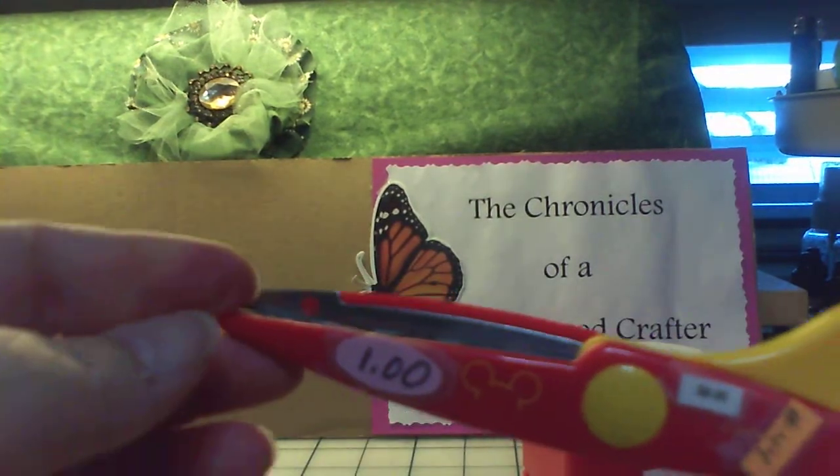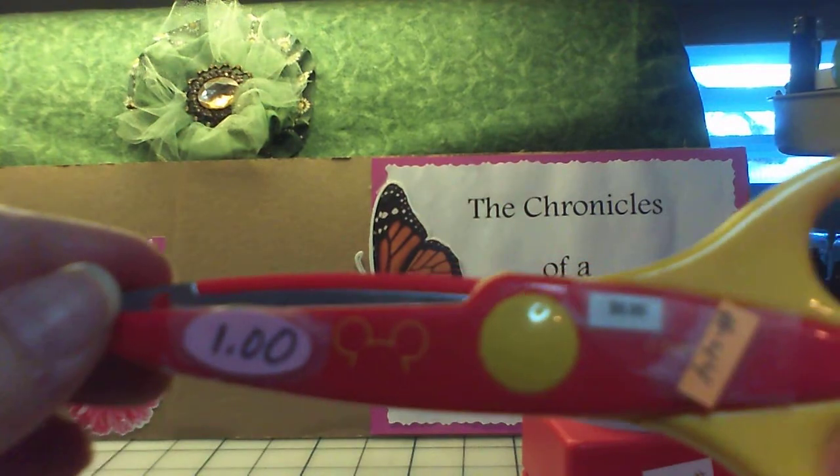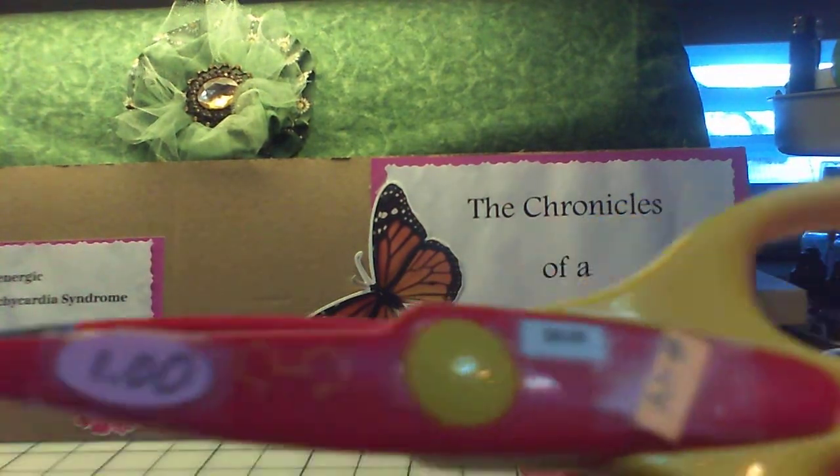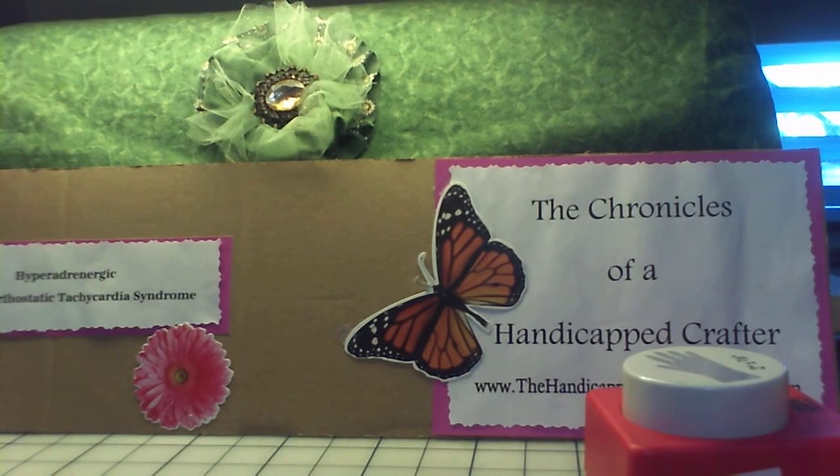I got these Mickey Mouse scissors that cut the Mickey ears, for $1.00 — originally $8.00. And then I got these two Seven Gypsies stamp presses. This one says 'with love,' and this one says 'this belongs to, so give it back,' with 'mine, mine, mine' all the way around. I got both of these for $0.50, and they still have ink — they stamp really nice.